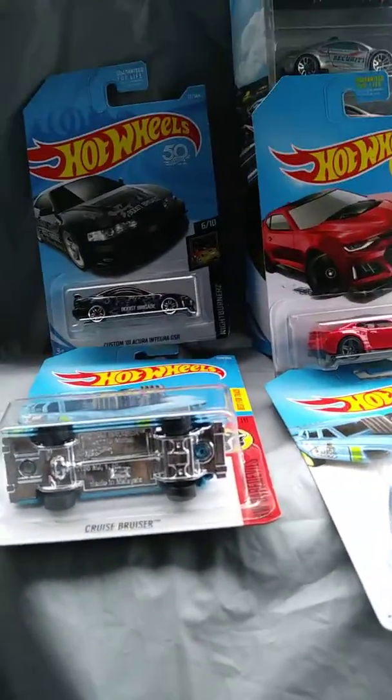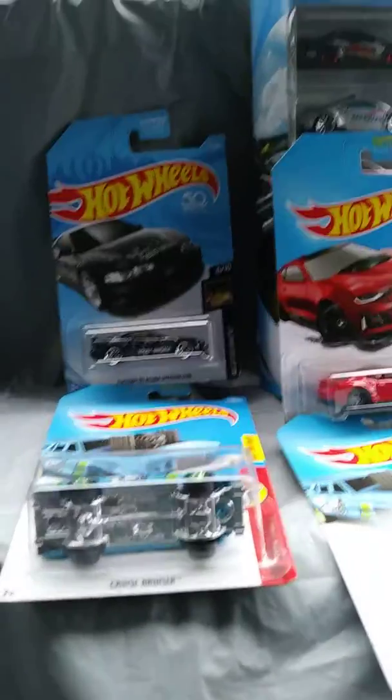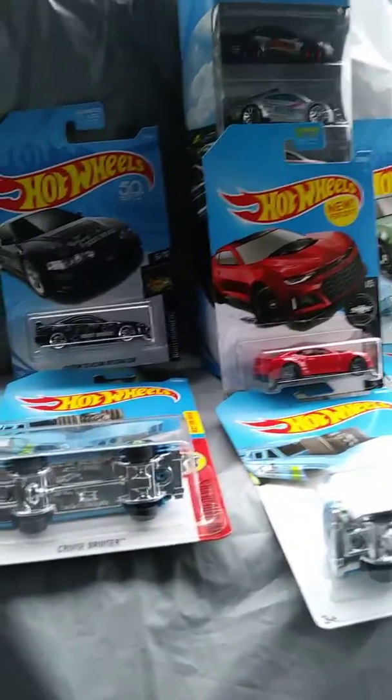Hello everyone. This is Willie Henderson from Wheels of Steel and today I'm going to show you some of the cars I grabbed. It's not many — maybe seven or eight.